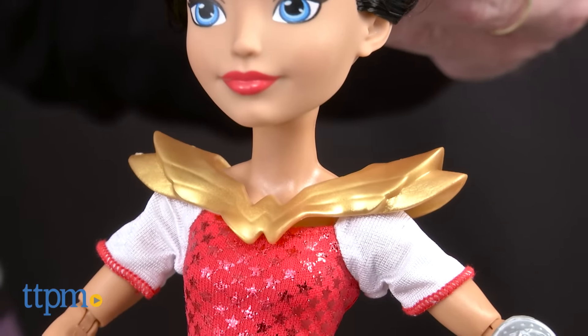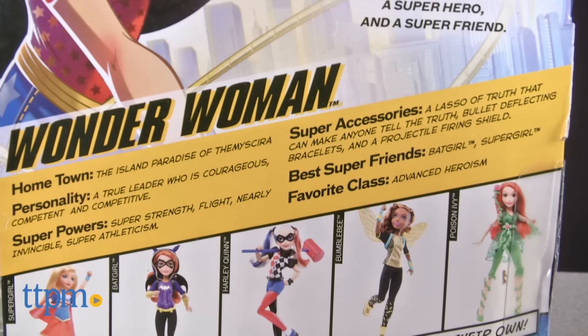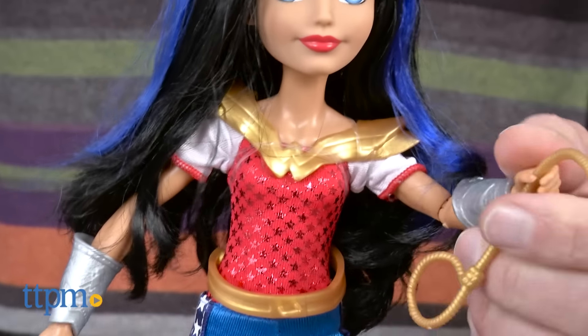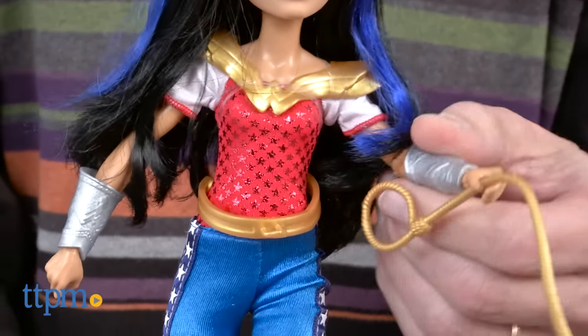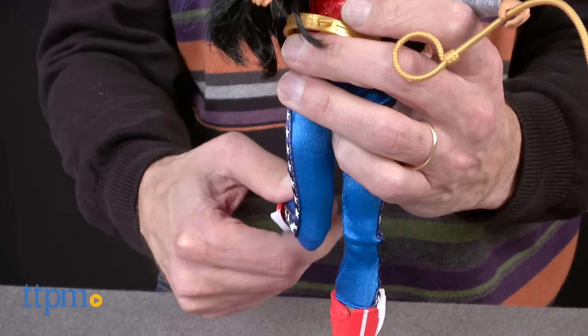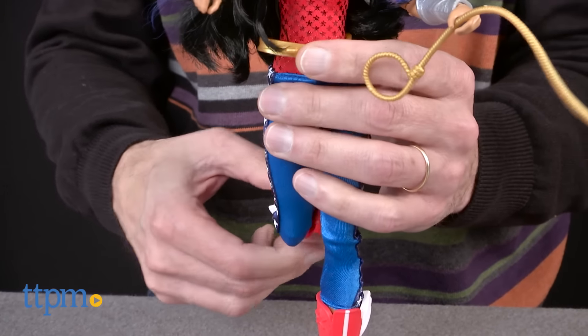A lot of kids are going to love Wonder Woman. Now when looking at her ID card, it also tells you that she has two best friends — they are Batgirl and Supergirl. Now in respect to the doll, she has a few muscles so she looks a little bit stronger. Her boots also come off, and she has a lot of points of articulation.